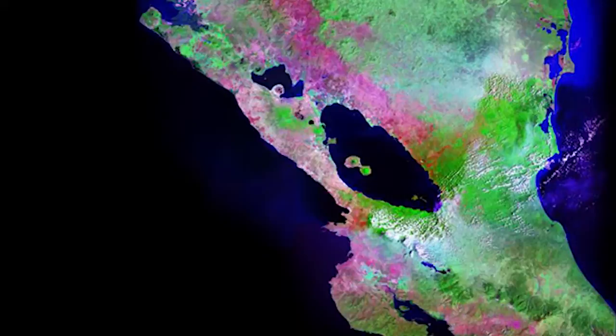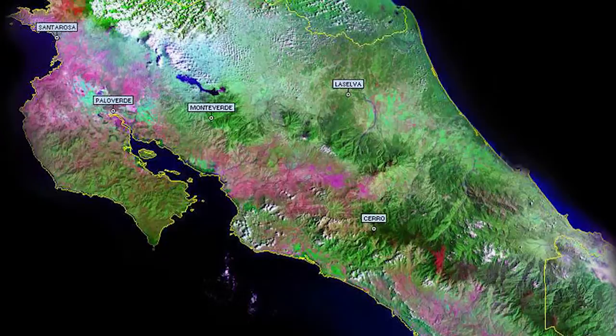BioFSP has been a highlight of Dartmouth since 1977. Each year 15 students spend the winter term conducting original ecological research at field stations in Costa Rica and the Caribbean.